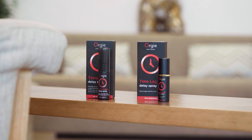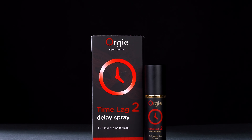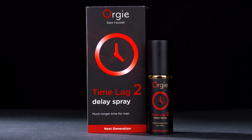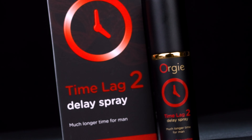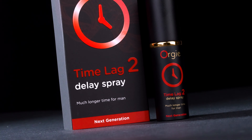And this is TimeLag 2 Delay Spray Next Generation, a Step Forward Delay product formulated with a combination of ingredients that desensitize the penile glands and Damiana leaf extract that stimulates the erection and the sexual drive due to its characteristic warming effects and tonifying properties.